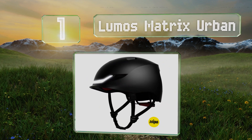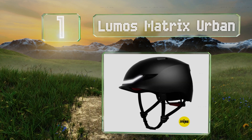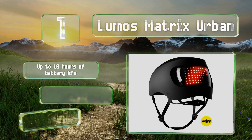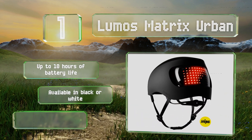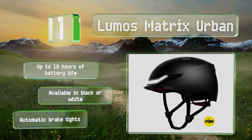Coming in at number one on our list, the Lumos Matrix Urban boasts one of the largest rear displays and is capable of being customized with different symbols and light patterns. It's also equipped with MIPS, making it safer than many others. It provides up to 10 hours of battery life, features automatic brake lights, and is available in black or white.